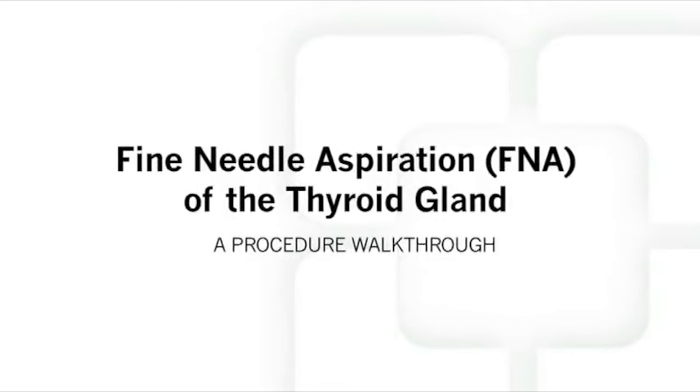You are watching this video because you are about to have a fine needle aspiration, or FNA, of your thyroid gland.